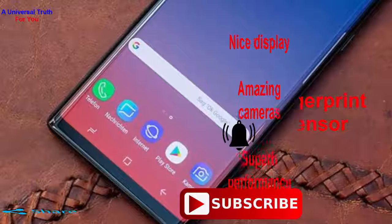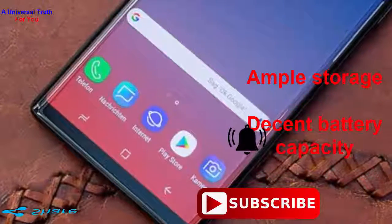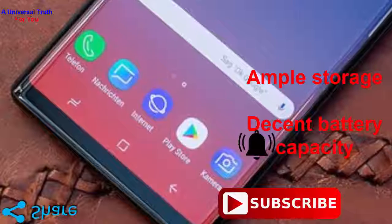So why this phone? Number 1: nice display. Number 2: amazing cameras. Number 3: superb performance. Number 4: ample storage. And number 5: decent battery capacity. But beware of the hybrid slot.